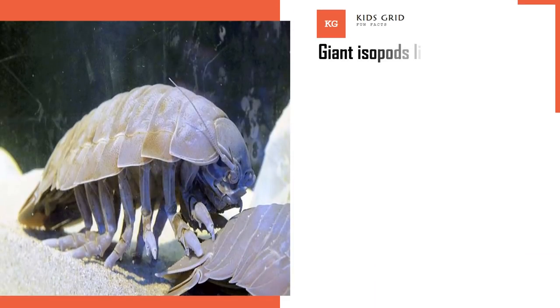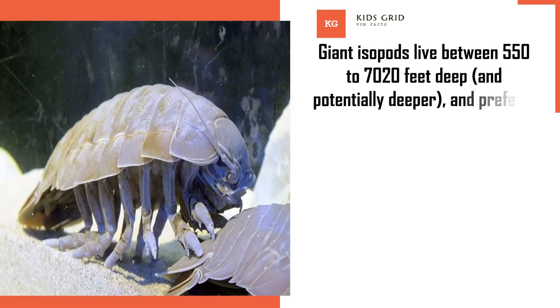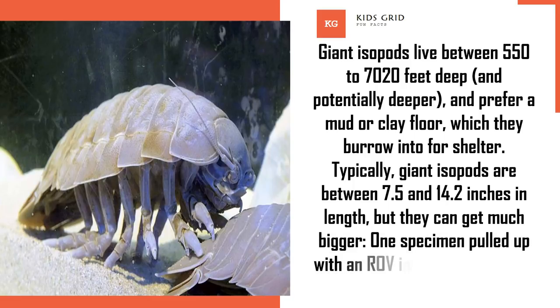Giant isopods live between 550 to 7,020 feet deep, and potentially deeper, and prefer a mud or clay floor which they burrow into for shelter. Typically, giant isopods are between 7.5 and 14.2 inches in length, but they can get much bigger — one specimen pulled up with an ROV in 2010 was 2.5 feet long.